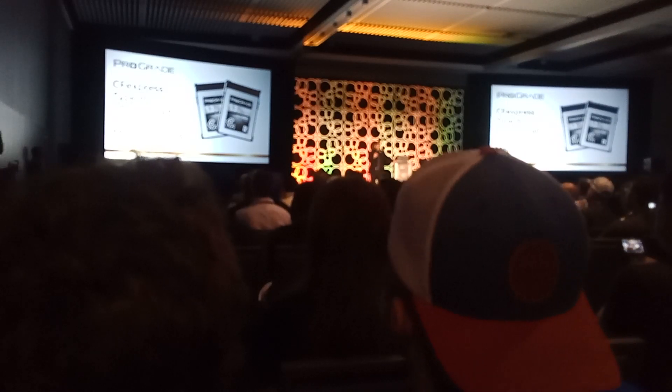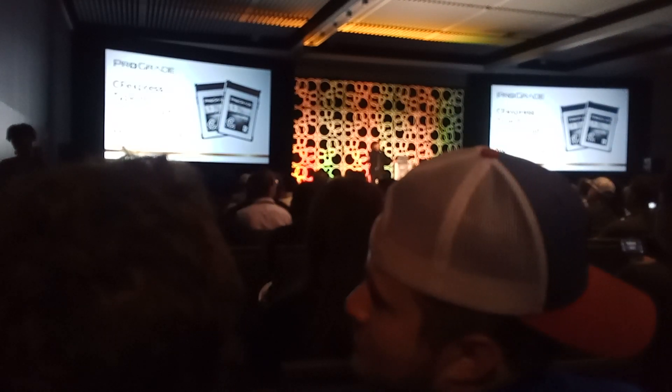Wow, that should be quoted. Prograde express cards — we need good memory cards, really important.